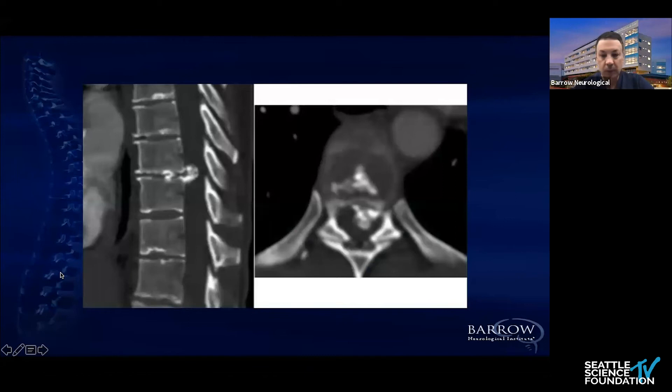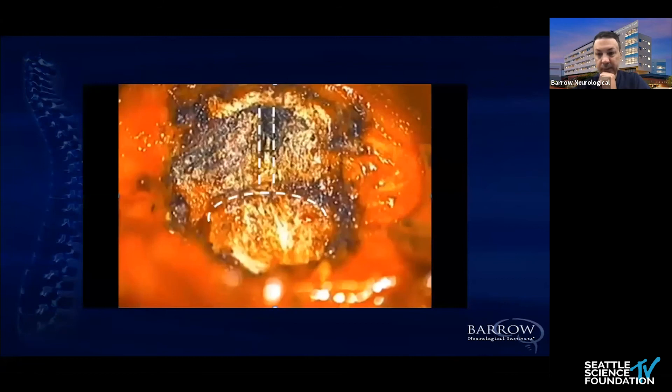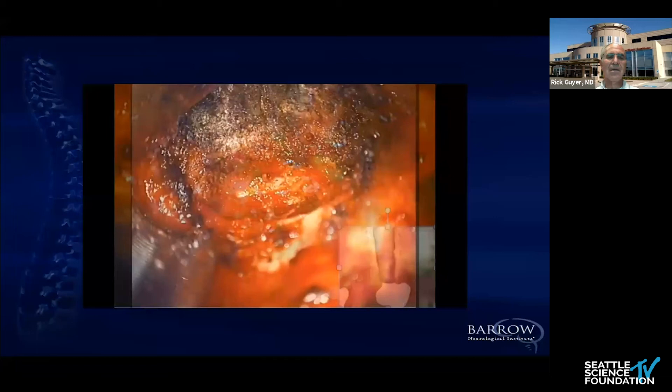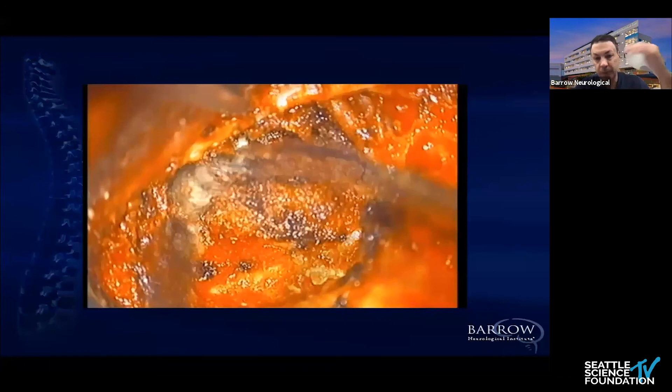So let's go to the first case. This one is a video, while the others are slide-by-slide. This is a middle-aged patient with a significant calcified herniated disc in the mid-thoracic area. As you see in the initial picture, it's definitely taking more than 40% of the canal. The cord appears to be more on the right side, but the question is whether there's also cord involvement on the left side.